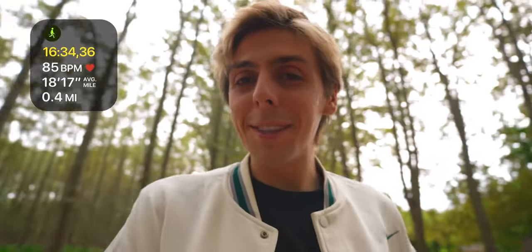Starting the day right with an outdoor walk, closing my rings on my Apple Watch — today's a good day. Am I the only one who thinks like this, but I was so ready for summer to be over. It's been so hot this summer and it feels so good for the first time to wear a simple jacket. The temperature right now is perfect.